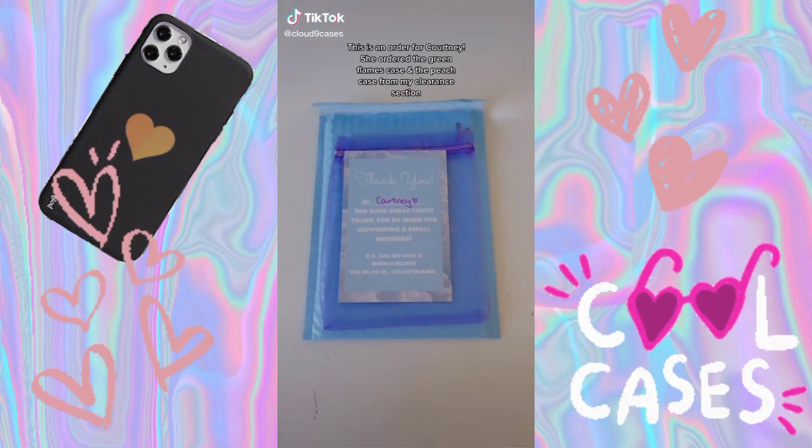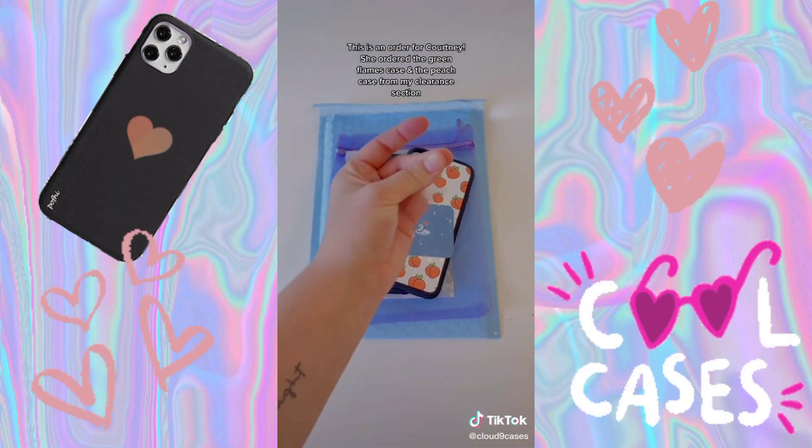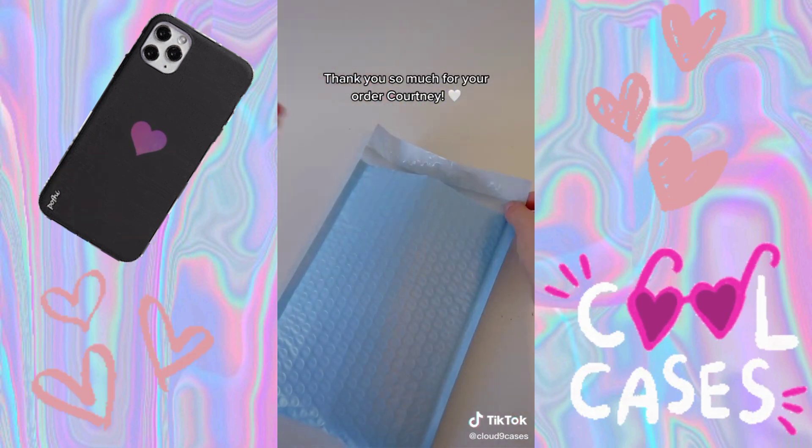This is an order for Kourtney. She ordered the green flames case and the peach case from my clearance section. Thank you so much for your order, Kourtney.